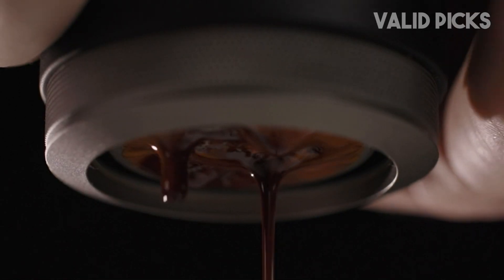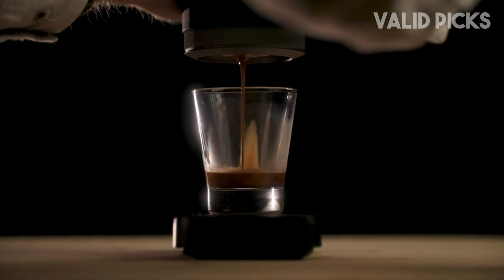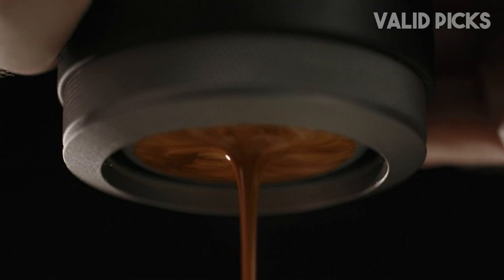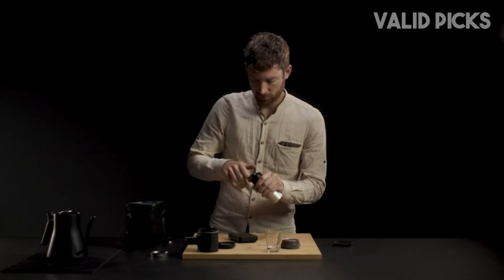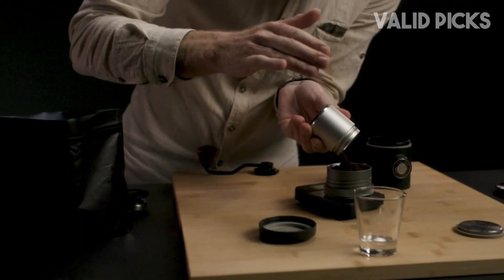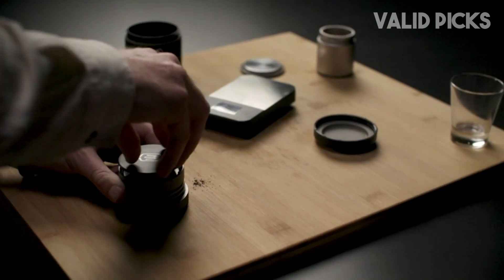The espresso produced by the Picopresso exceeded my expectations with its chestnut-colored crema, rich texture, and balanced flavor. And I have to admit, it was pretty fun to use too. That said, I'd like to note that it requires a bit of hand strength to pump and unscrew, and it can get hot to the touch too.